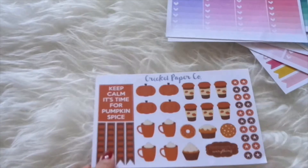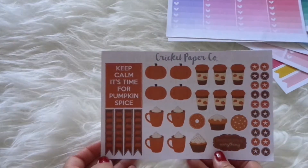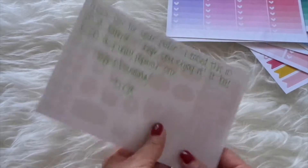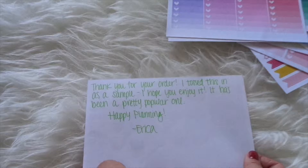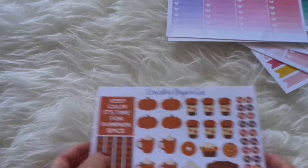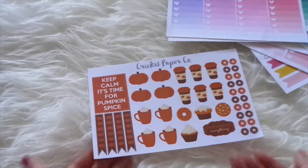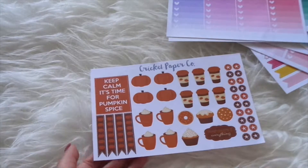And then this is the sample pack that she gave me. It has the October stuff which is just so adorable. She wrote: 'Thank you for your order, I tossed this in as a sample, I hope you enjoy it — it's been a pretty popular one, happy planning, Erica.' So Erica, thank you very much for this amazing sheet — perfect for going into fall and I'm just so excited about that.